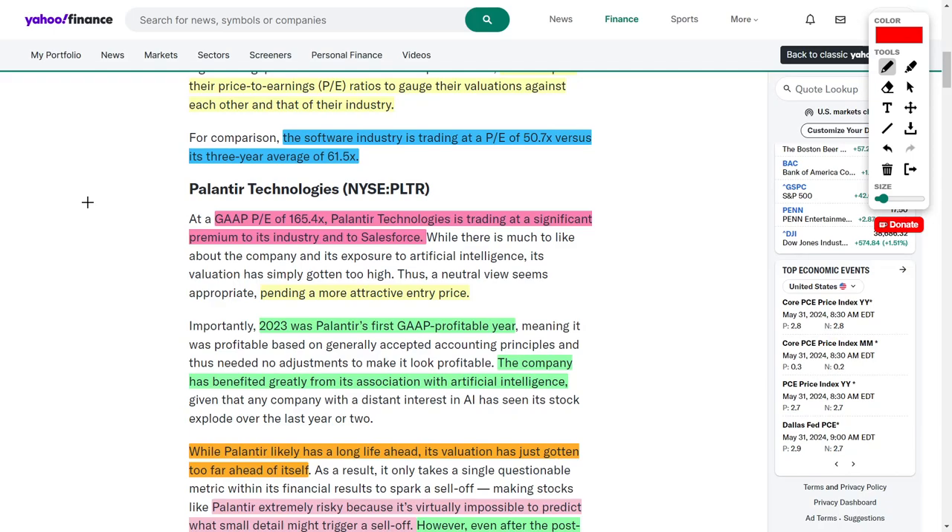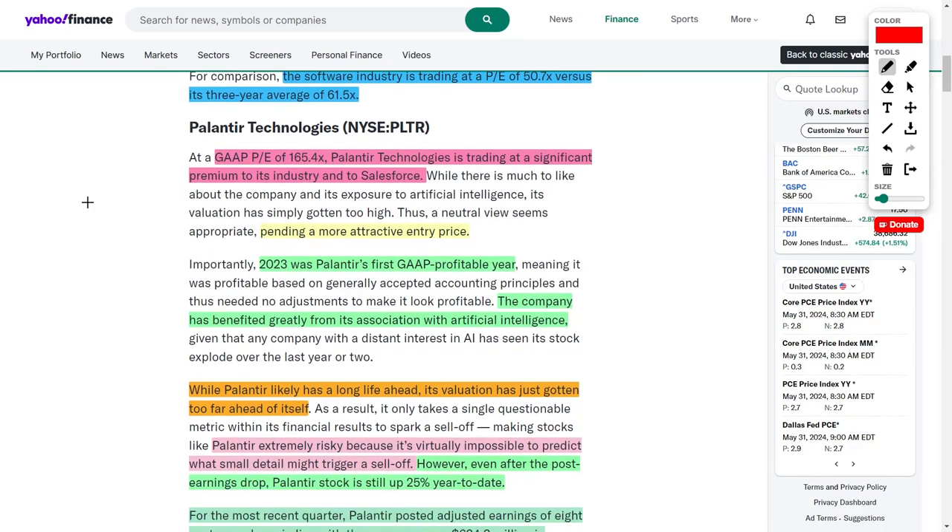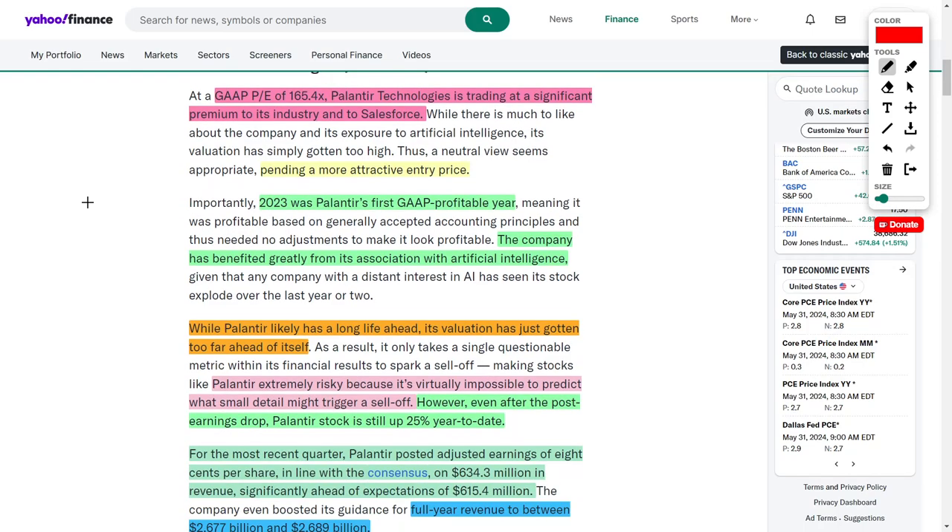You should be aware that Palantir finished the entire year of 2023 as a GAAP profitable company, and they are also greatly benefited by their association with artificial intelligence. Palantir started investing into AI before it was mainstream, which gives them a huge competitive advantage — and honestly, they have no real competitors. They are a market leader in artificial intelligence, which is why they are one of my top picks for AI stocks.